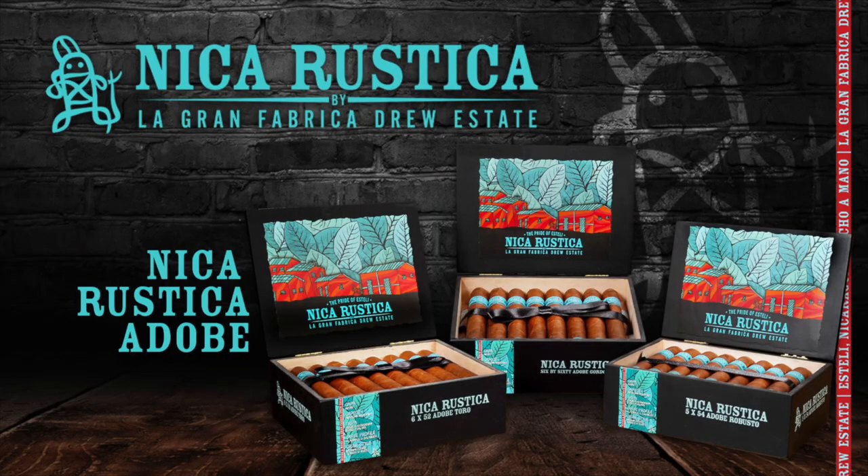Thank you very much. Half Wheel's coverage of the 2022 PCA Convention and Trade Show is brought to you by Drew Estate's Nika Rustica.